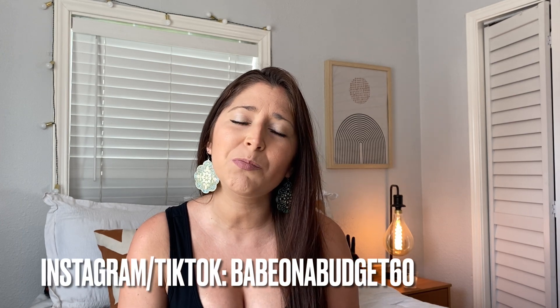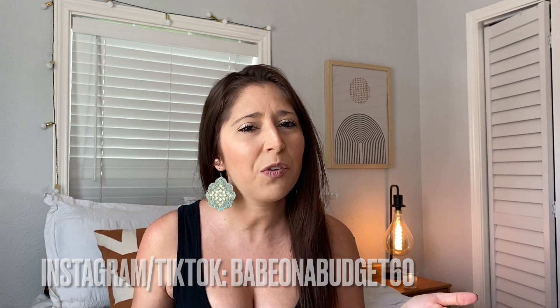Hey guys, welcome or welcome back to my channel. My name is Amber. If you're a current subscriber, thank you so much for subscribing, and if you're new, welcome and thank you for being here. Today I'm going to do a Dollar Tree haul on top 20 beauty finds that you may not know about — or you saw them and weren't sure if they were any good. Everything I'm showing you today is worth it. I've tried it already; I try things first and then talk about them.